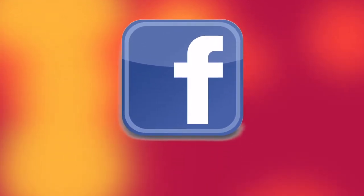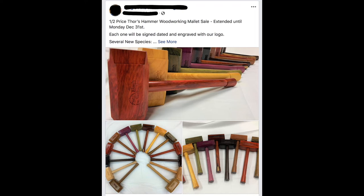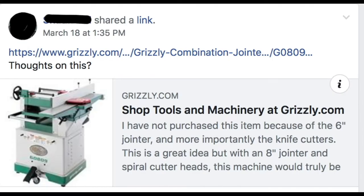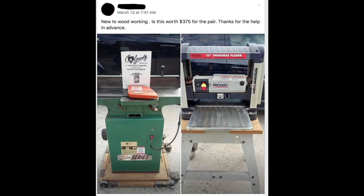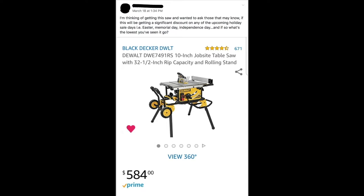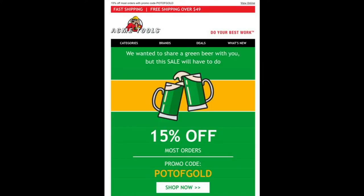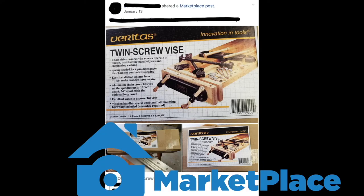Facebook has its share of woodworking gadget posts as well. This guy will sell you woodworking mallets made from exotic woods. Here's someone that wants everyone to know what kind of gadgets they just bought. Here's someone that wants to know everybody's opinion on this Grizzly combo machine. This poster is a newbie in woodworking wanting to know if it's a good deal. This woodworker wants to know if these saws ever go on sale. Facebook also seems to be full of ads from tool companies and retail outlets.